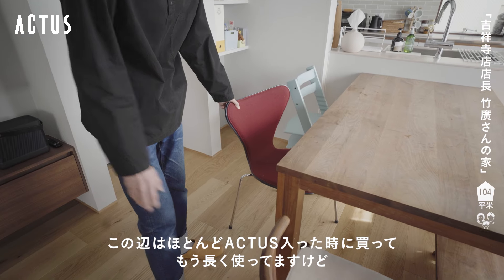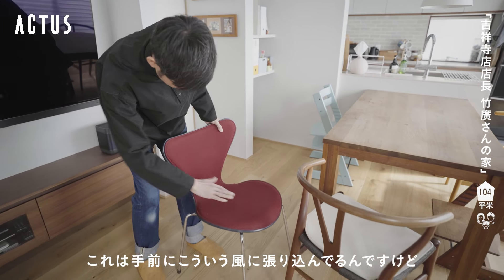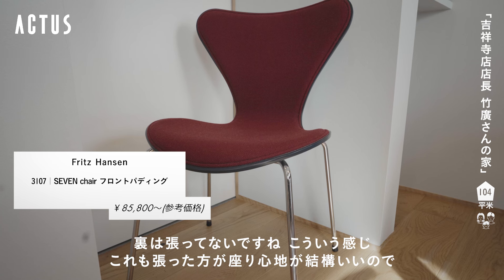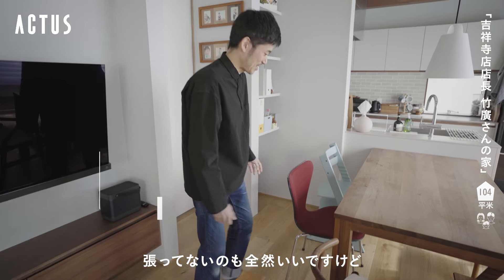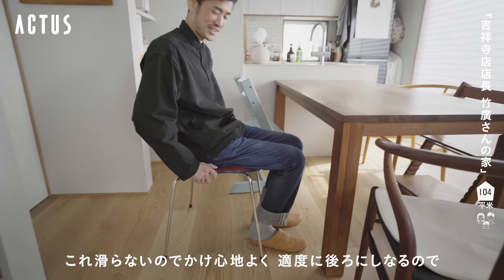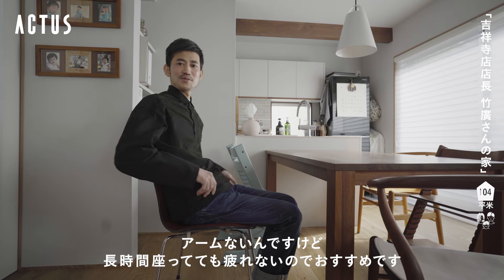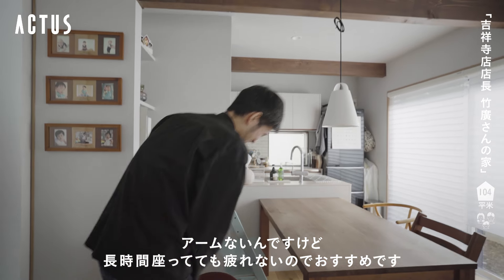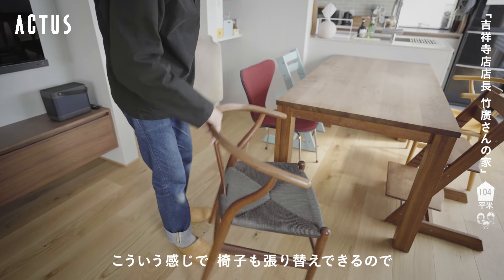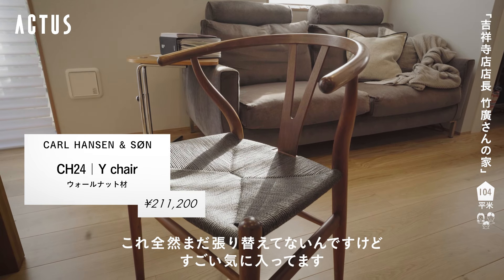椅子も10年以上使ってますね。アクタスに入った時に買ってもう長く使ってますけど、これは手前にこういうふうに張り込んでいるんですけど裏は張ってないですね。座り心地が結構いいので張ってないのも全然いいんですけど、適度に後ろがしなるのでなんか結構長時間座っていても疲れにくいのですごくおすすめです。椅子も張り替えできるので全然張り替えてないんですけど、すごく気に入っています。